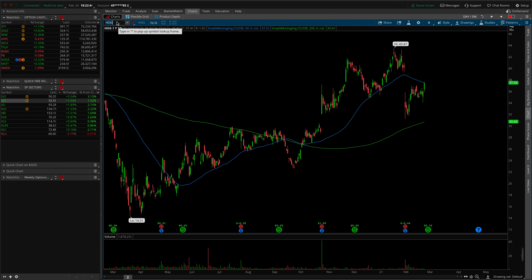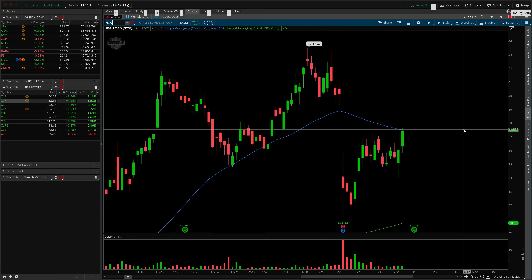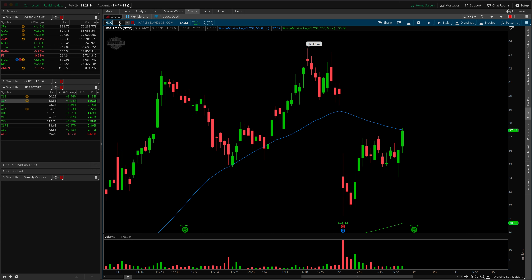The next play is on HOG for Harley-Davidson. What I like here is that we're breaking out of this area of consolidation - a day one breakout moving into a gap in the chart, so there should be very little resistance. The target is going to be just around the lows of these wicks, right around 39.25. The key here will be opening above or moving above that daily 50 SMA to see this up move continue.